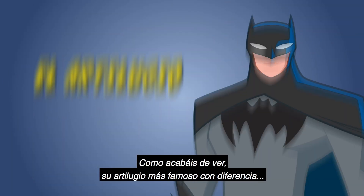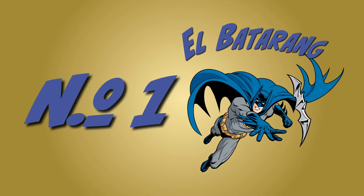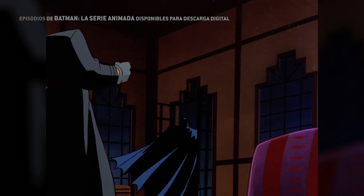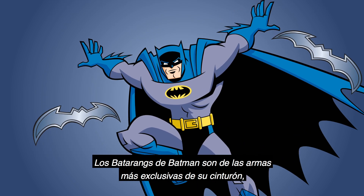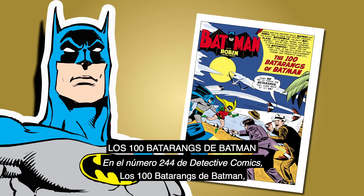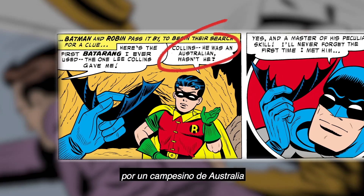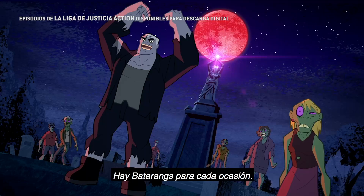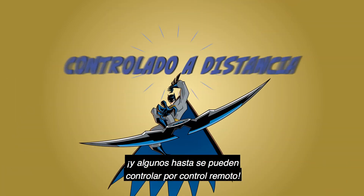As you just saw, his most famous gadget is by far number one: the Batarang. Batman's Batarangs are some of the most unique weapons in his tool belt. But where did they come from? In Detective Comics number 244, 'The 100 Batarangs of Batman,' we learn that Bruce Wayne actually got the idea for the Batarang from an Australian outbacker, and he modeled them after real-life boomerangs. There are Batarangs for every occasion — some of them explode, some of them freeze, and some of them are even remote-controlled.